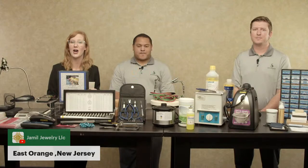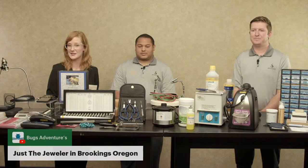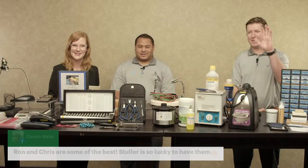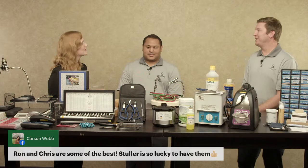It looks like we've got people joining us from East Orange, New Jersey — fantastic. Warren Stewart's Jewelers is also on here with us, welcome. And Just the Jeweler is here from Oregon — thank you so much for joining us. Ron and Chris, you two really are some of the best. Thank you so much for joining us today. We look forward to coming to you live again soon. In the meantime, happy repairs, happy shopping, and happy selling!